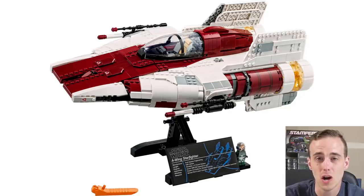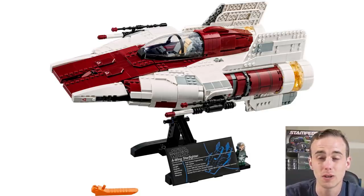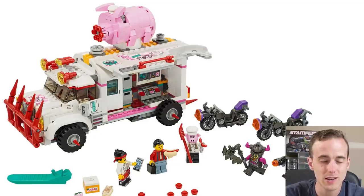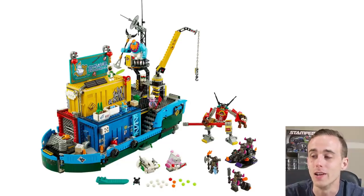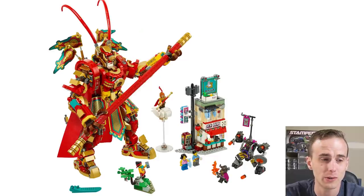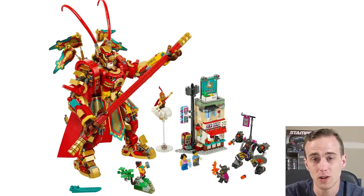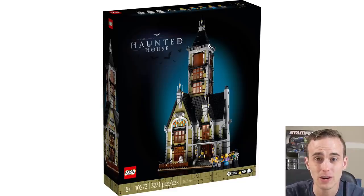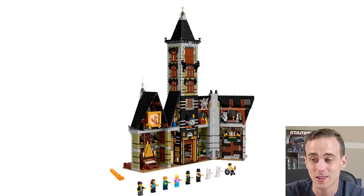Moving into May, there was a Star Wars release that was pretty cool — it was the A-Wing, an Ultimate Collector Series set. Something comparable to Ninjago is a whole new set lineup called Monkey Kid, which has some pretty awesome things in it such as the Mech, which I'm really eyeing and might pick up myself. One of the hardest sets to get was also issued in May — it's a fairground ride, specifically a drop ride that's also a haunted house: the Haunted House Drop Ride.